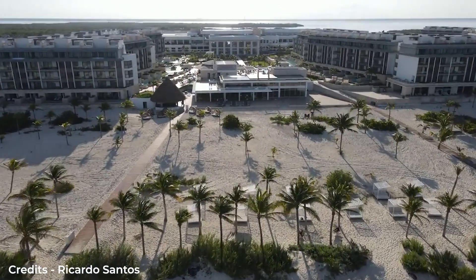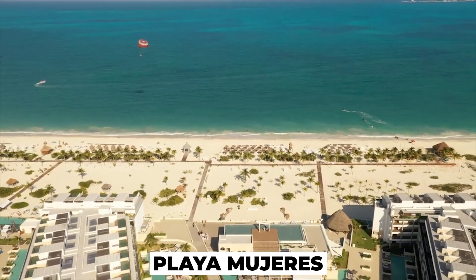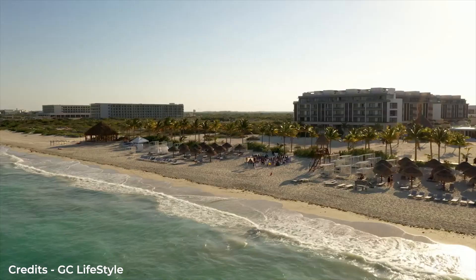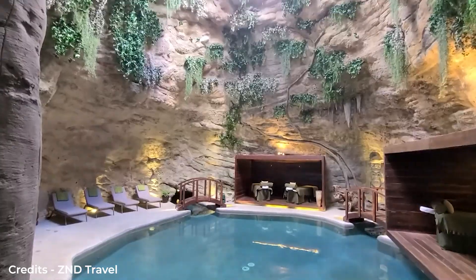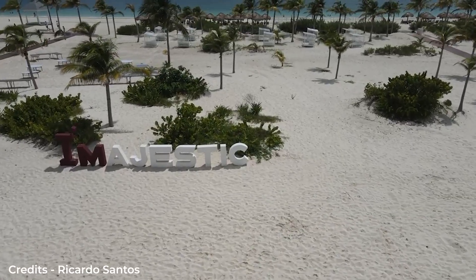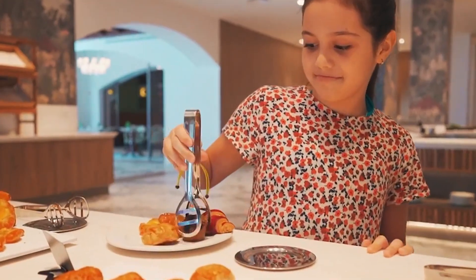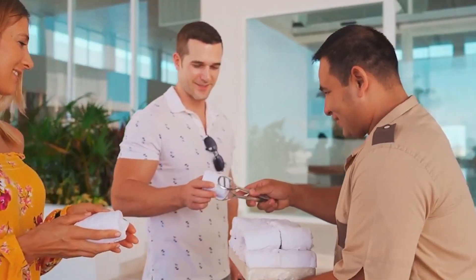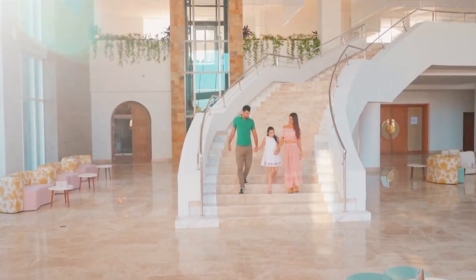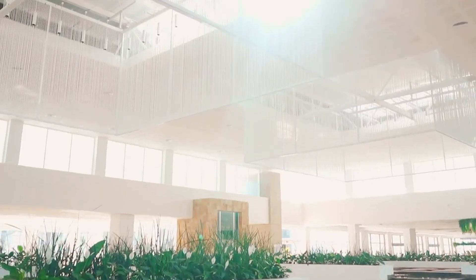The Majestic Elegance Costa Mujeres is the ultimate tropical getaway. Nestled on the beaches of Playa Mujeres, this all-inclusive resort offers a breathtaking view of the ocean, stunning pools, and lavish spas, and is just steps away from the sand and surf. But the true magic of Majestic Elegance Costa Mujeres lies in its gourmet cuisine and world-class service. Whether you're looking for a romantic getaway or a family vacation, the Majestic has everything you need for an unforgettable experience.